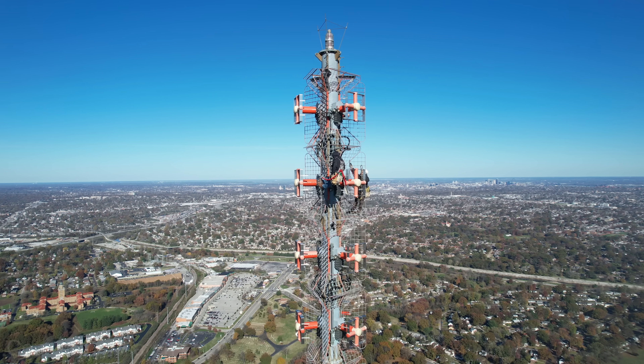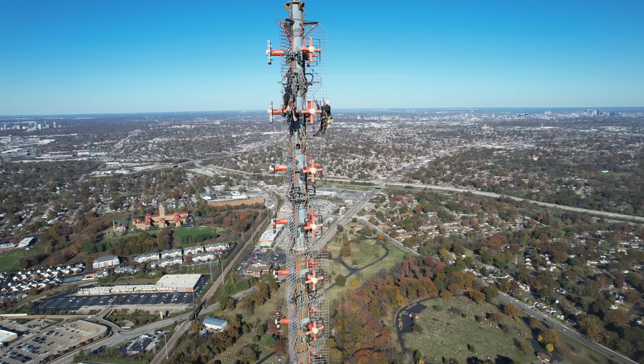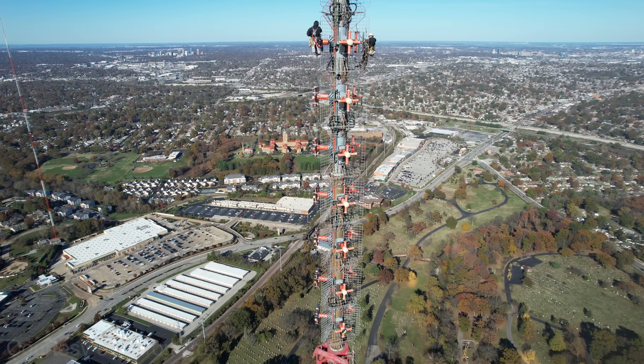This antenna is getting 20-plus years old. American Tower is in conversations about the overall lifespan and what its replacement would look like.